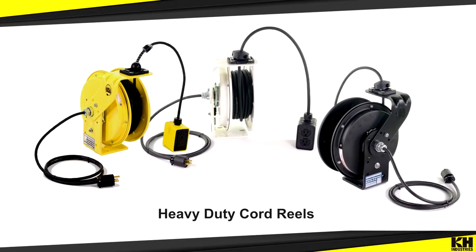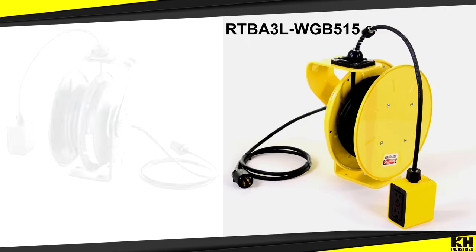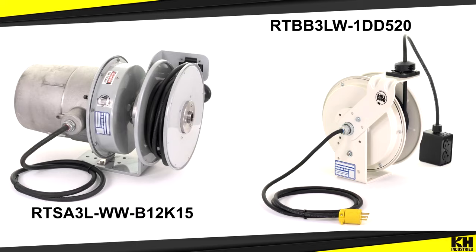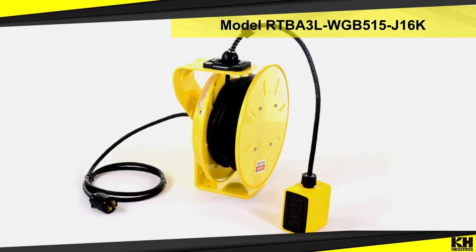K-H Industries has a wide range of cord reels from light duty to heavy duty industrial, indoor to outdoor rated or hazardous location. There are a wide range of industrial grade retractable cord reels to choose from based on project needs and specifications.